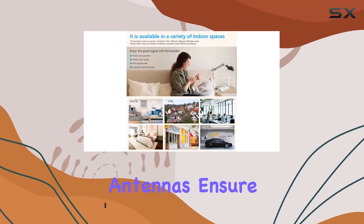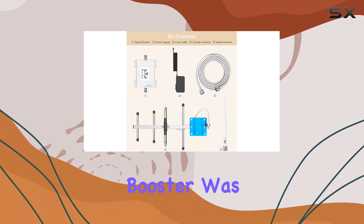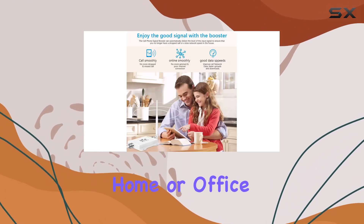The high-gain outdoor Yagi antennas ensure it pulls in signals even from distances up to 30 miles away from towers. Setting up the booster was straightforward, and it covers up to 3,000 square feet or 2 to 4 rooms, ensuring consistent coverage across your home or office.